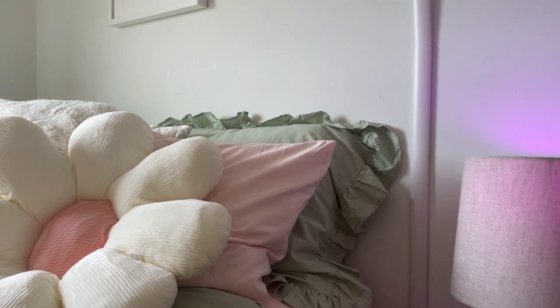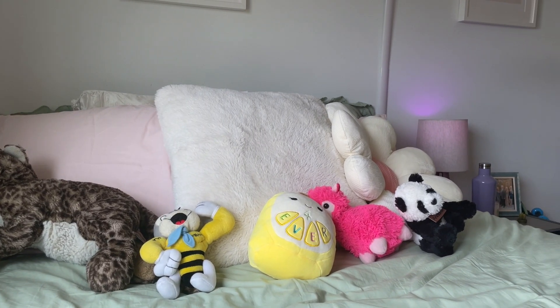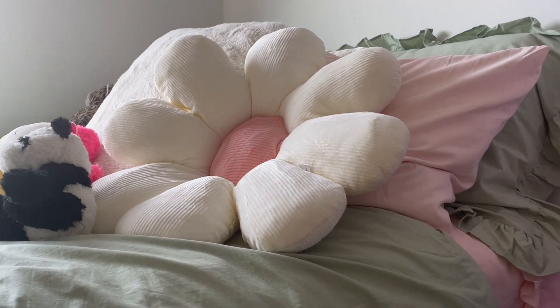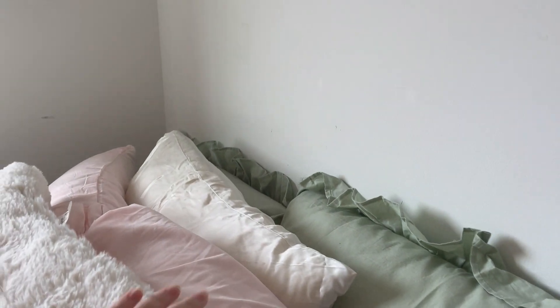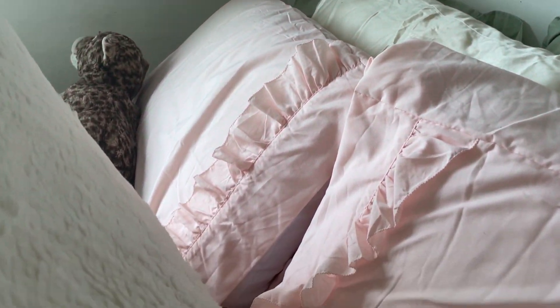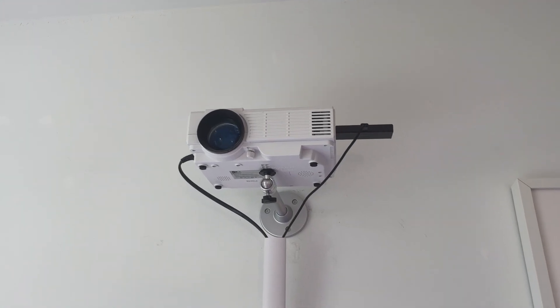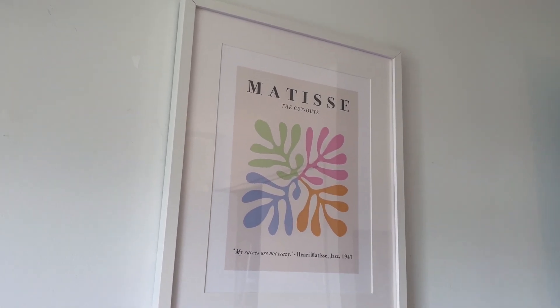Moving on to the bed — I got this comforter off Etsy, and the sheets and this flower pillow on Amazon. The thing I love about these sheets is that they're ruffled, same thing with the matching pillows. I have my projector up here because I watch movies all the time, and these photos I love — I got them from Amazon and they are so perfect for this space.